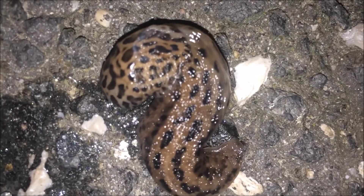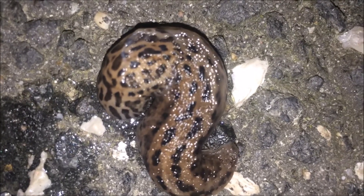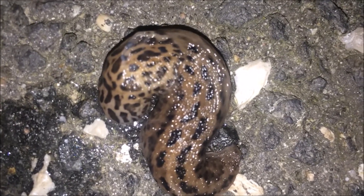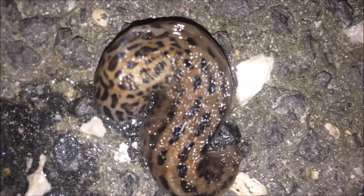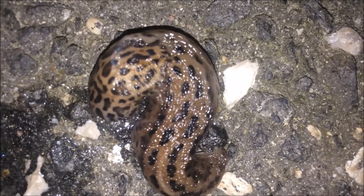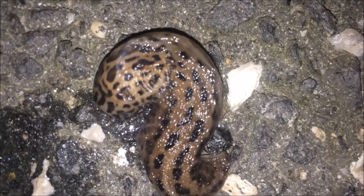Slugs are invertebrates, which means that they do not have a backbone. In fact, they do not have bones at all. Slugs lay eggs on the surface of the soil under leaves. The eggs can survive for several years until the conditions are right for them to hatch.